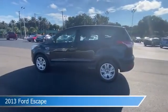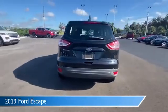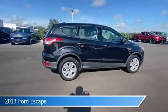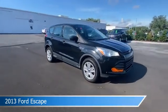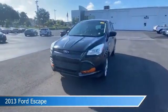Take a look at this 2013 Ford Escape. Equipped with an automatic transmission in black, this car comes with some great features including anti-lock brakes, power door locks, audio controls on steering wheel, automatic emergency braking, and more. Come in and check it out today.